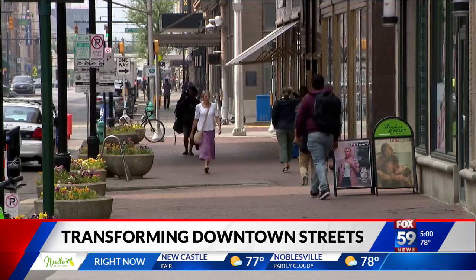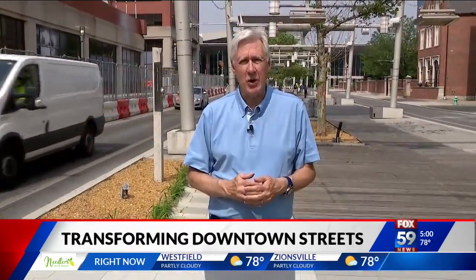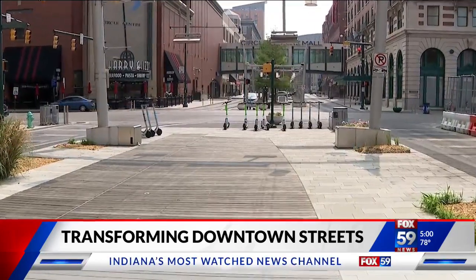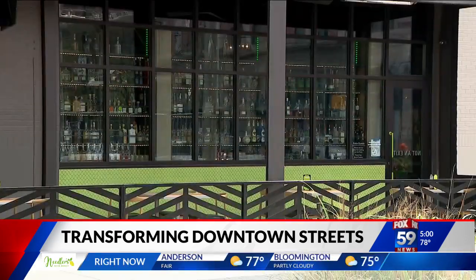Business owners nearby seem to like the idea and the changes coming to Georgia Street. "I think it needs to be turned into more of a European style plaza overall." The western leg of Georgia Street runs right into the front door of the Indiana Convention Center, and under the renovation program it'll become all pedestrians all the time. Then from Illinois to Gainbridge Fieldhouse, there will be two lanes of traffic down the center, with the extra sidewalk space available next to businesses for patio use and more.